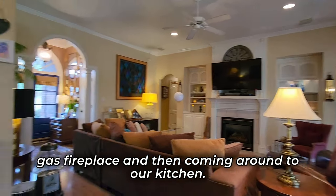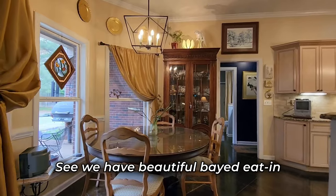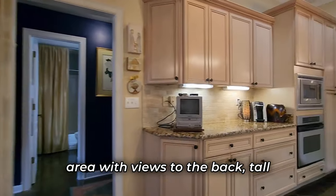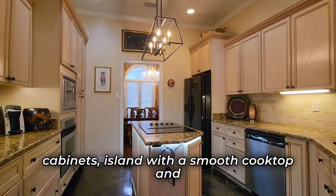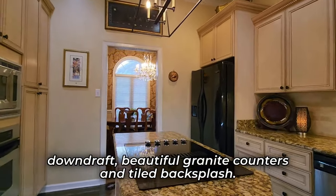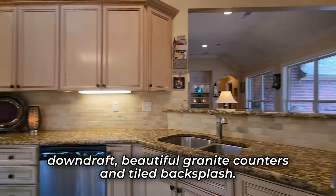Coming around to our kitchen, we have a beautiful bayed eat-in area with views to the back, tall cabinets, an island with a smooth cooktop and downdraft, beautiful granite counters, and tiled backsplash.